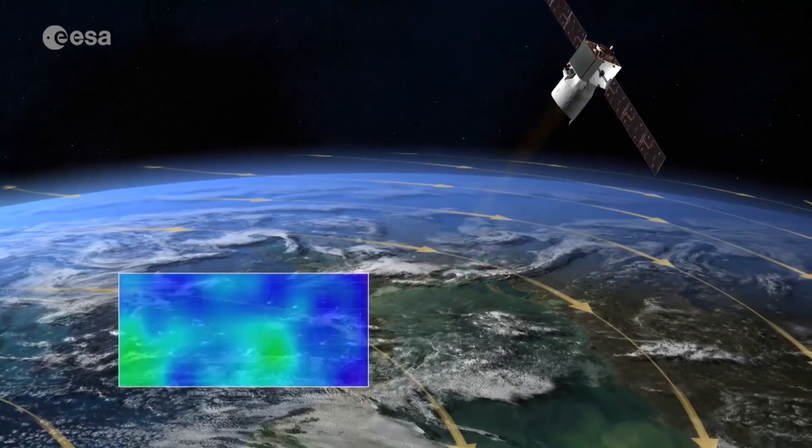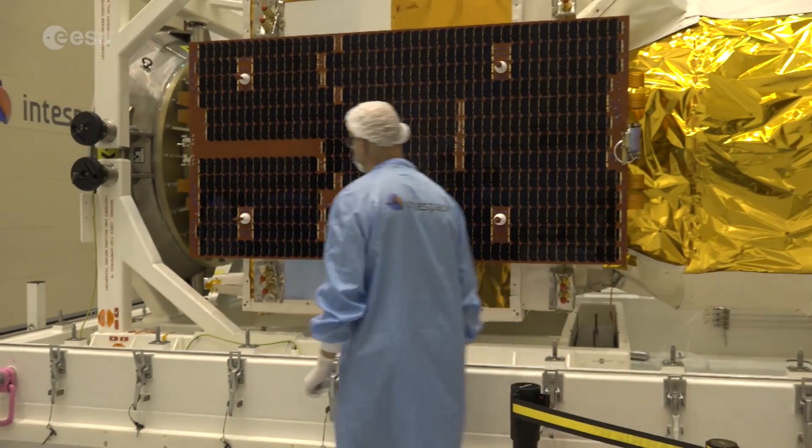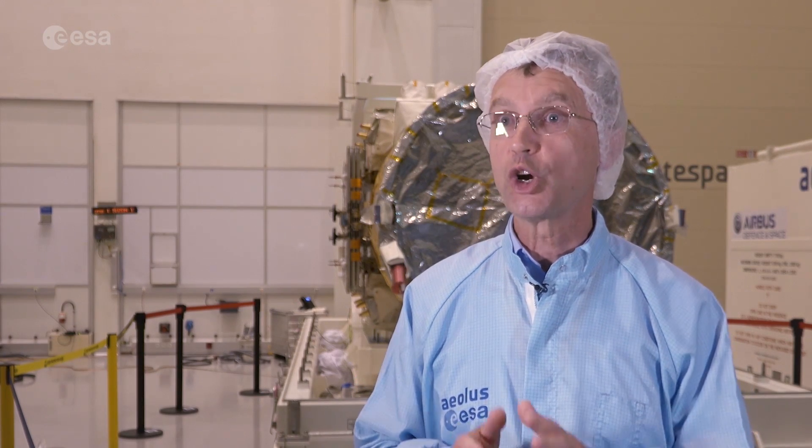Aeolus is the first satellite to use this technology in space, which is why its development has been a long and costly process. The satellite is both a technological marvel and a real challenge. We pulse our optics 50 times every second, year after year. This intense pulsing creates 1700 degrees on the optical surface, which will fatigue the optics in the long run. So we've had tremendous developments in the coatings of optics to withstand this high laser pulse intensity.